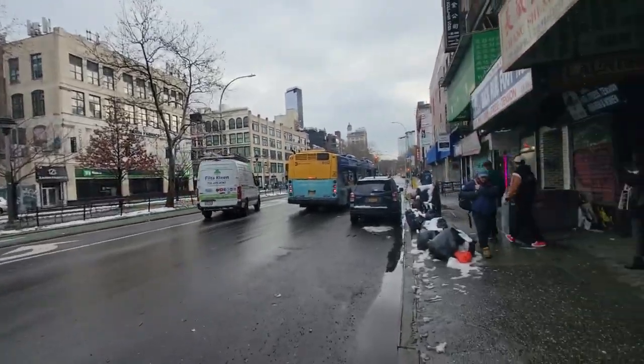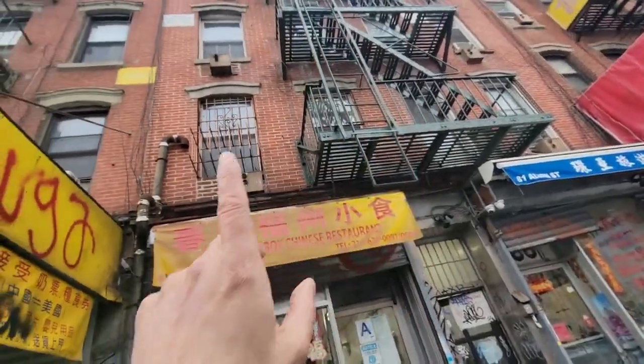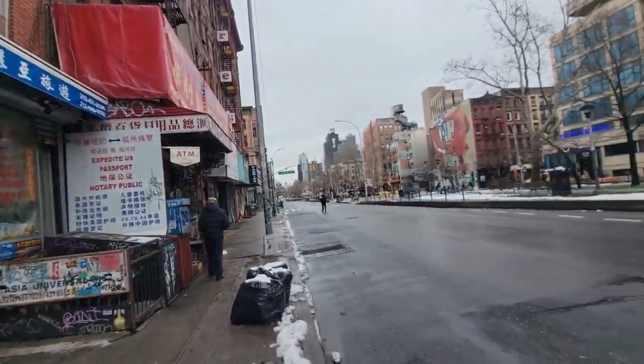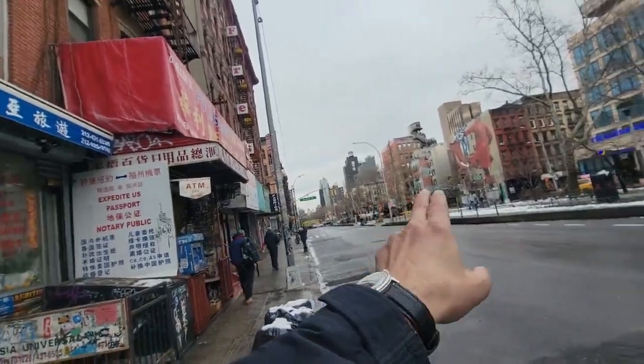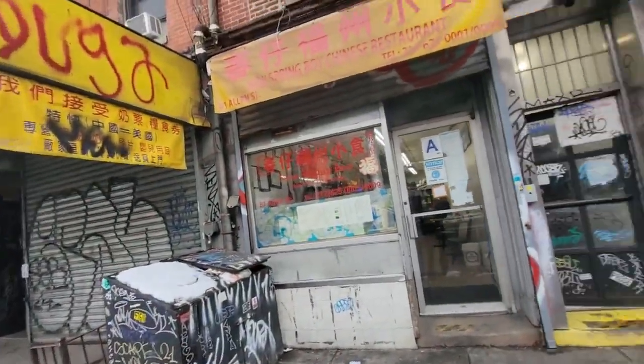We're here in the Lower East Side between Grand and Broome on Allen Street, where we're going to show an apartment upstairs — a brand new studio. This is an extremely convenient location, just down the street from East Village, around the corner from the Lower East Side, the busiest part of the Lower East Side, and just east of Nolita and Little Italy.